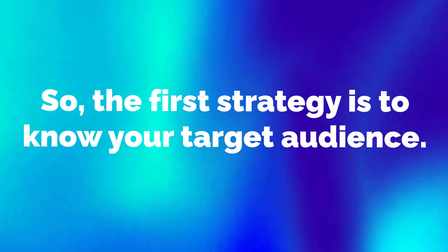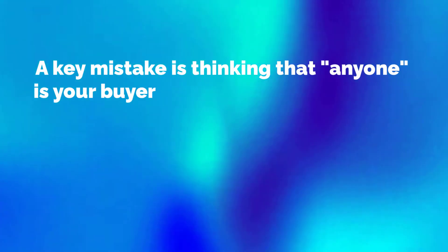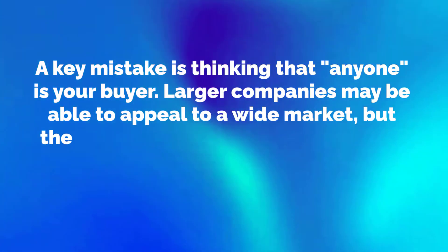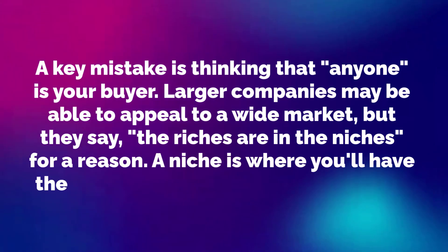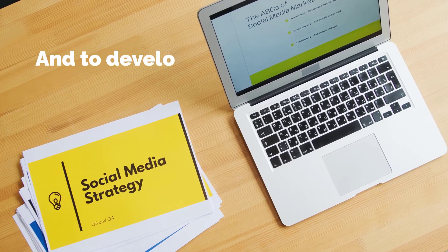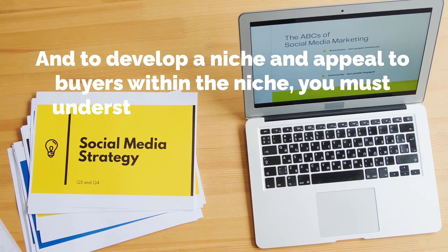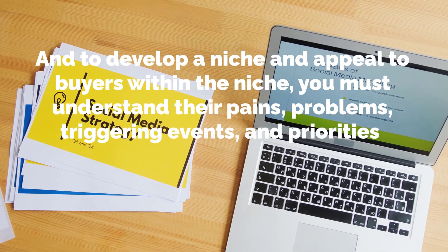The first strategy is to know your target audience. A key mistake is thinking that anyone is your buyer. Larger companies may be able to appeal to a wide market, but they say the riches are in the niches for a reason. A niche is where you'll have the most leverage as a small business. To develop a niche and appeal to buyers within it, you must understand their pains, problems, triggering events and priorities.